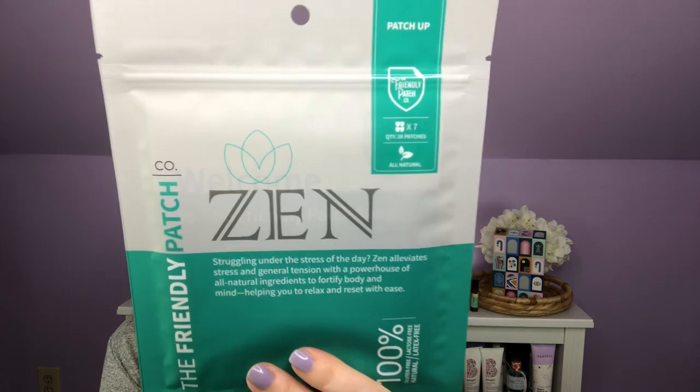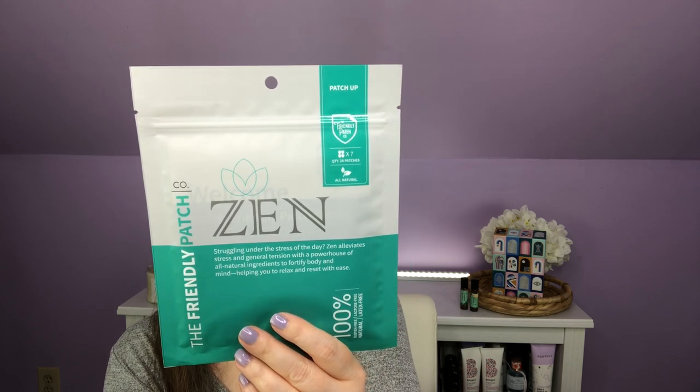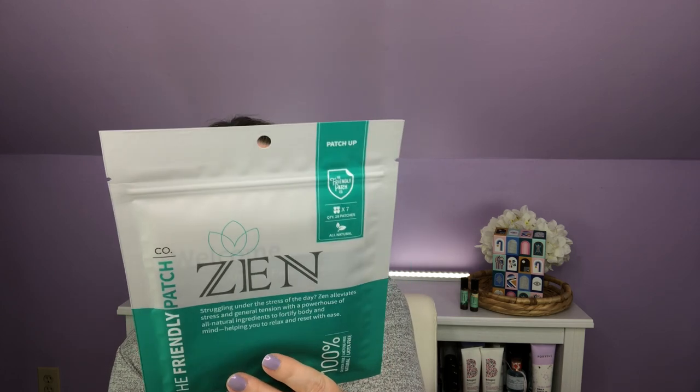Next out, we have Zen, the Friendly Patch. Struggling under the stress of the day, Zen alleviates stress and general tension with a powerhouse of all-natural ingredients to fortify your body and mind, helping you to relax and reset with ease. It is 100% lactose, gluten, and latex free. It contains ashwagandha, GABA, magnesium, gotu kola, eucalyptus, hop flower, and L-theanine. The paperwork says it is packed with herbal ingredients like ashwagandha to reduce anxiety, GABA for a calm feeling, and gotu kola to boost brain power. Wearing this patch will feel as comfortable as a friendly shoulder to lean on to ease your nerves when life gets stressful. $30.